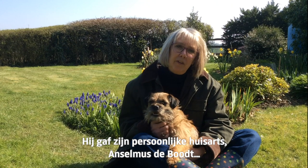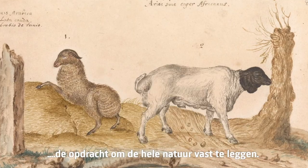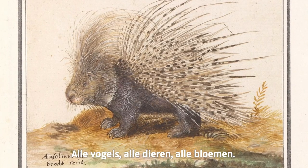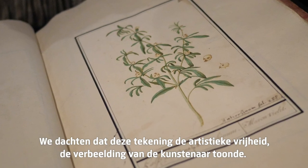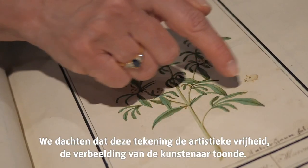He commissioned his personal physician to record the entire natural history world around him — all the birds, all the animals, all the flowers. This one we thought, however, might just be a bit of artistic license, imagination of the artist.